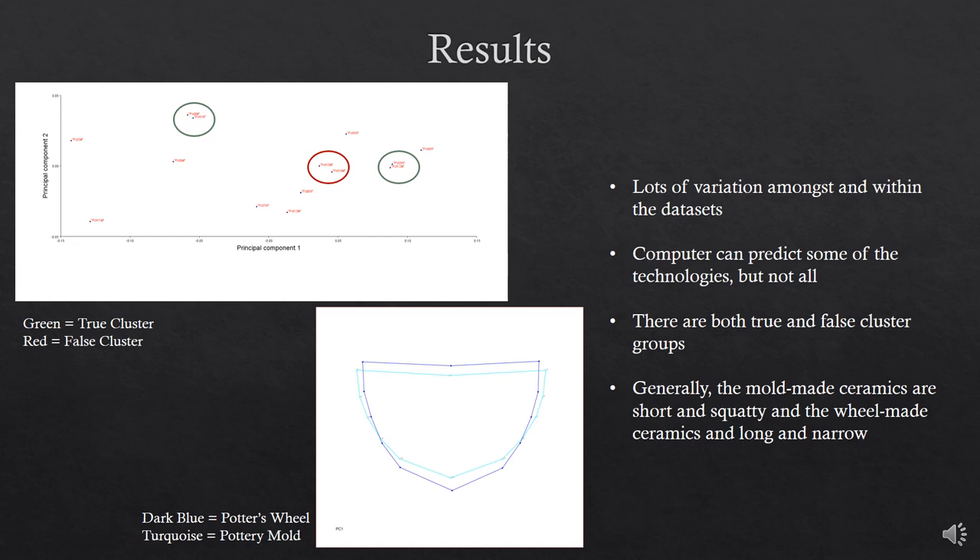Now I'll break down what all these numbers and charts mean and tell us about ceramics. Overall, there is quite a bit of variation amongst and within the two datasets. Due to the high variation or lack of standardization, I was unable to place confidence ellipses around the data; instead, the ellipses surrounded all the plotted data. While there is a lot of variation, you can still identify true clusters — indicated in green — which are groups made with the same dimensions. There are also false clusters, indicated in red, which are groups that aren't actually made with the same dimensions. The p-value is less than 1, meaning it is overall statistically insignificant. However, when comparing the p-value of the wheel-made and the mold-made, the p-value of the mold-made is almost 50% higher. Looking at the PC scores and eigenvalues, PC1 and PC2 account for the majority of variation. Interestingly, PC2 is 50% more significant for the wheel-made ceramics than the mold-made ceramics.